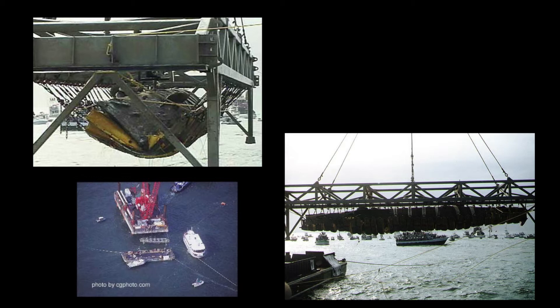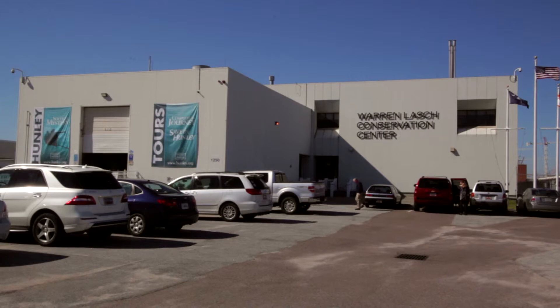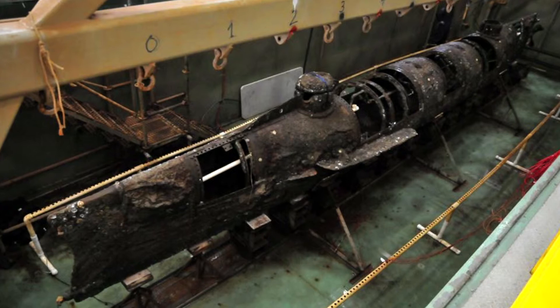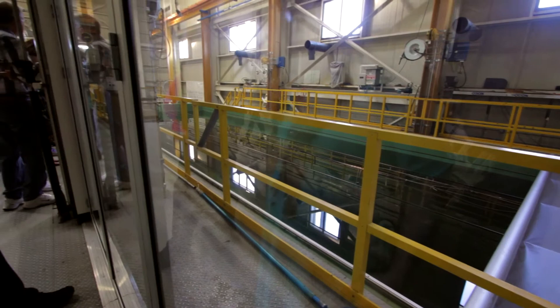In August of 2000, the Hunley was finally located outside of Charleston Harbor, right off the coast of Isle of Palms, and recovered. Today the submarine rests at the Warren Lash Conservation Center in North Charleston, where scientists were working to preserve this artifact and solve the mystery of why it sank. On weekends, the Conservation Center is open to the public. Visitors are led by knowledgeable guides to learn the history of the Hunley and see the holding tank where it currently sits.